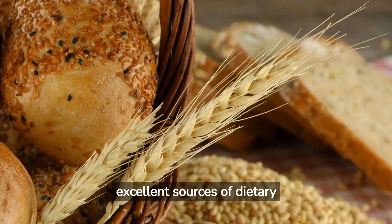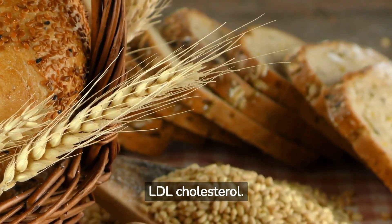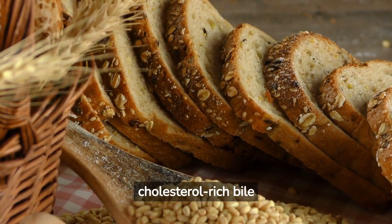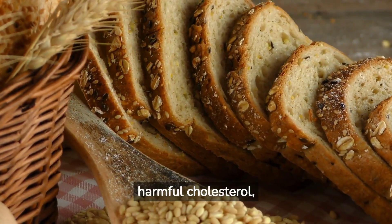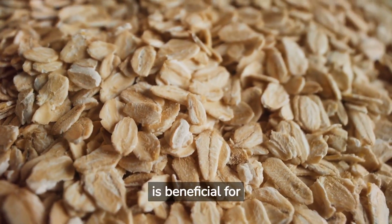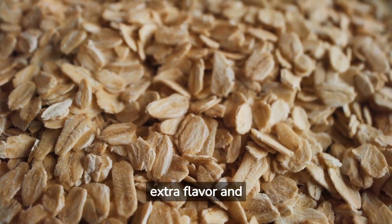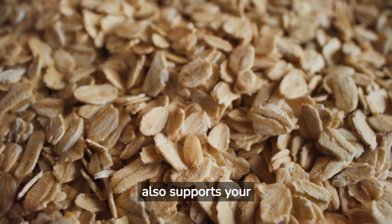Oats and barley are excellent sources of dietary fiber, particularly a type called beta-glucan, which is known for its ability to reduce bad LDL cholesterol. Similar to the way scrubbing bubbles in cleaning commercials work to remove grime, this fiber works in your digestive system to bind with cholesterol-rich bile acids and expel them from your body. This process can help to scrub your body clean of harmful cholesterol, reducing the risk of heart disease. A delightful way to incorporate oats into your diet is by preparing a bowl of oatmeal for breakfast, enhancing it with your favorite fruits for extra flavor and nutritional benefits.